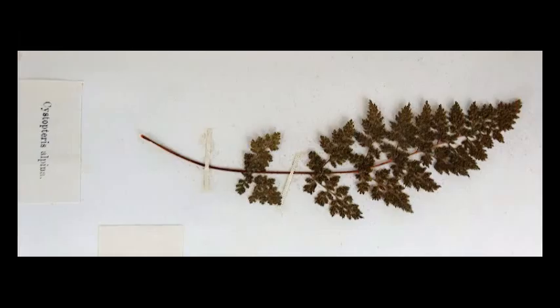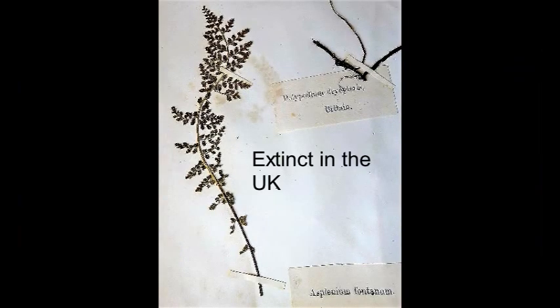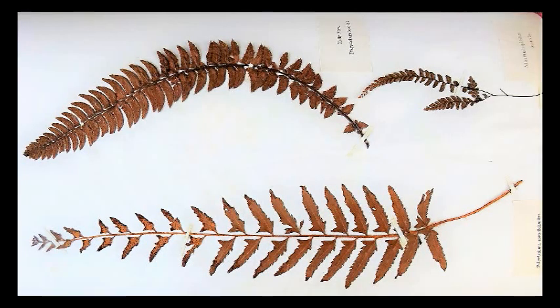Even the types that were varieties — that is, the sports — even they became very rare. Ferns in the wild have still not recovered their distribution from the effects of the depredations carried out by Victorian collectors.